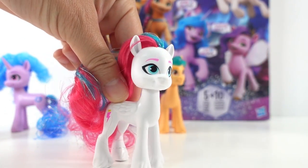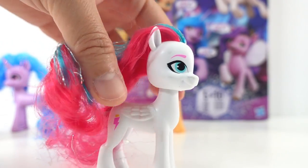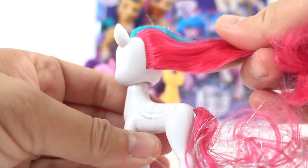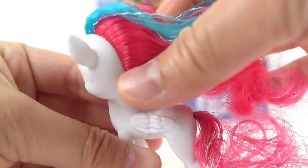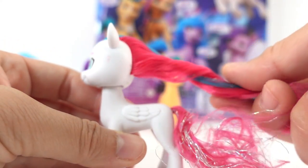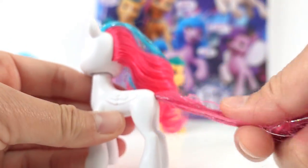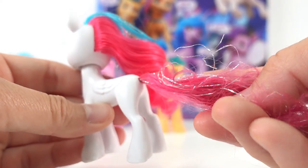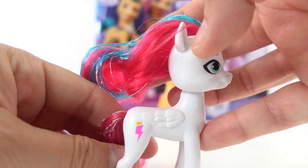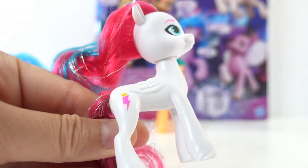Let's start with Zip Storm. She is a white pegasus. She has blue eyes, pink eyebrows, and her hair is magenta and teal. She usually has a little mohawk, however in this figure she does have a long mane for you to brush. And here's her tail. It does not have the teal in it — instead it has a bit of silver glitter. As a pegasus she does have wings, but instead of wings that stick out, her wings are actually tucked against her body.